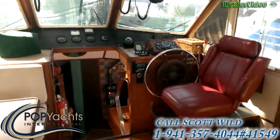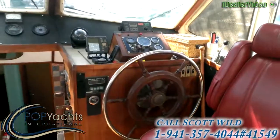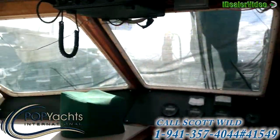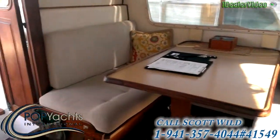Enter here into the pilothouse — the helm station. Great visibility. There's a dining settee area.